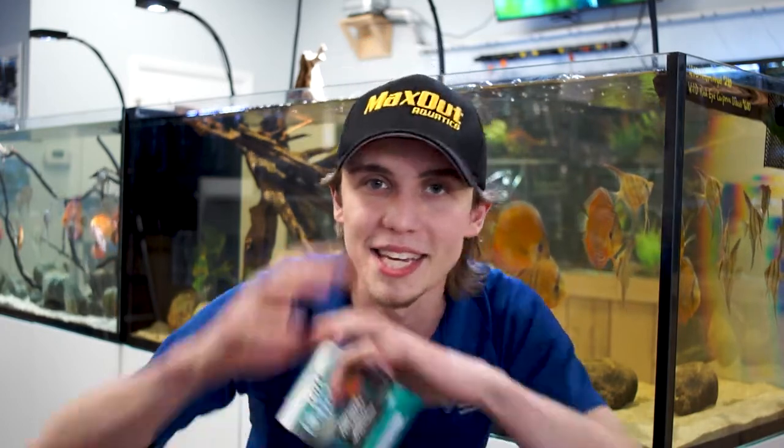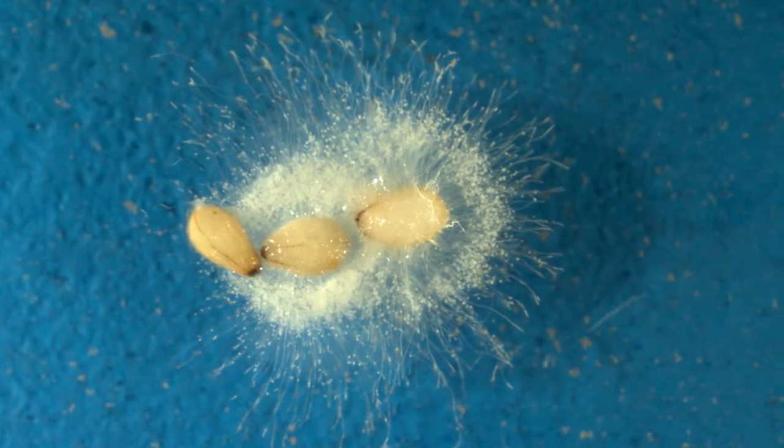I guarantee you that you have one of these fungal infections in your aquarium at this given time and you don't even know it, and this medication right here is the answer to that. If you have ever been in the hobby and you have had a fish unfortunately pass, maybe not noticed it right away, and it has started to decay and become like this spaghetti of just different gunk all over it — that is exactly one of the fungal infections this medication treats. Specifically, saprogenia. That is a fungal infection that is extremely common in a lot of our freshwater ecosystems, or even salt, I believe. But specifically, I'm talking about freshwater here today.